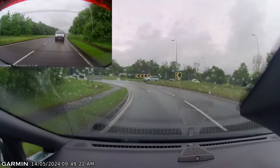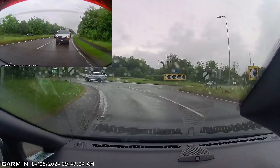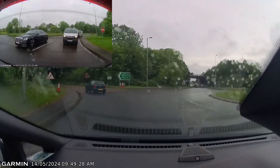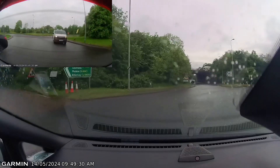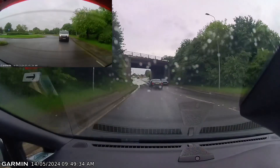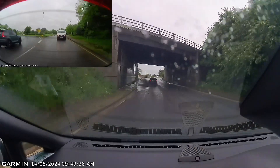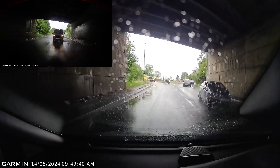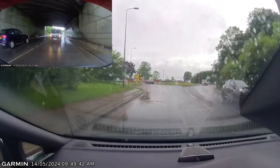Coming into the roundabout. Looks like we're clear to go, so we're going to stay on the left-hand side, serving the car to our right. And then we've got some flooding here, so we're just going to check our mirrors and try and avoid it as much as we can. And we're going straight on the first exit.